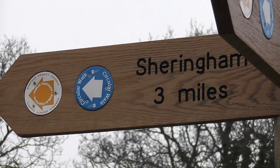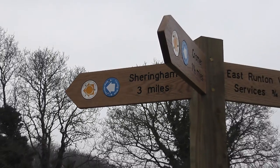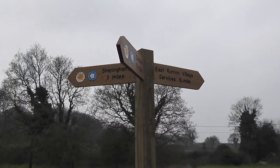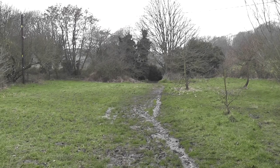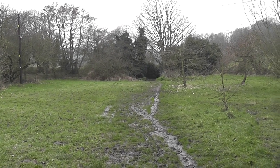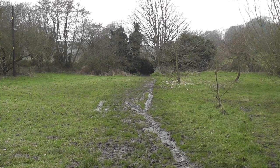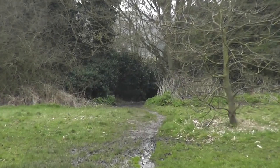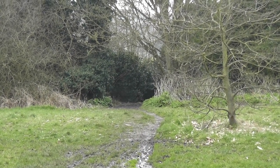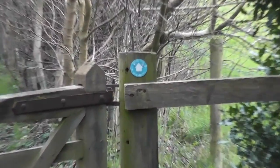There's a new finger post as well, so you'd have thought the text would have been updated. From memory — because I did walk the Norfolk Coast Path when it did come this way — I believe we're headed across this common. There should be a plank bridge through that hedge over there. Indeed there is, so just follow the blue waymarker.